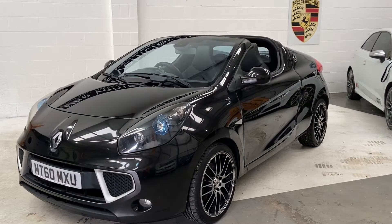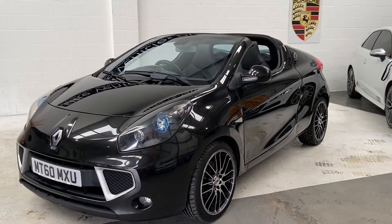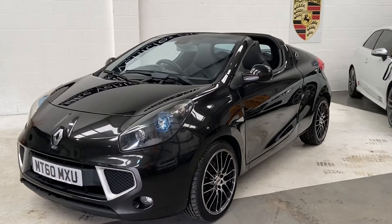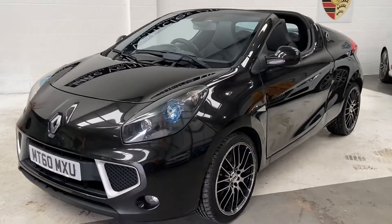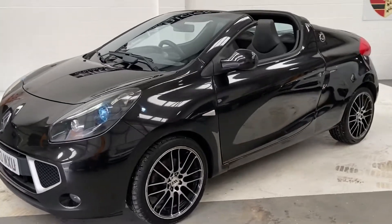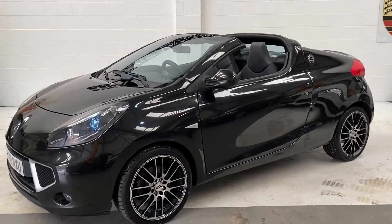Hi, welcome to Elite Vehicles Direct Ltd. My name is Carl, I'm the owner of Elite Vehicles Direct. I'm just showing her our new arrival, which is this lovely little Renault Wind. This is a part-exchange that's come in to us, so we're giving somebody the opportunity to buy this little convertible.